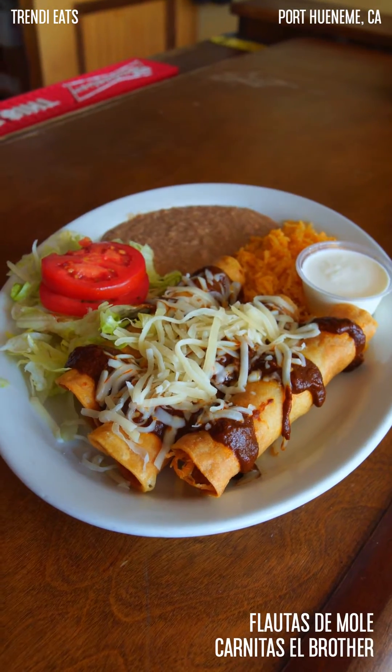It tastes so good. The pollito is nice and crispy from the outside and there's bits of really juicy pieces of pollito in there. The mole is just super flavorful — it tastes like mole casero, so you can definitely tell that it was made from scratch.